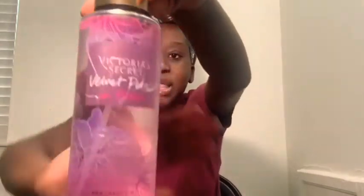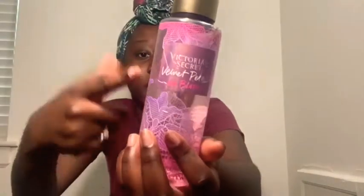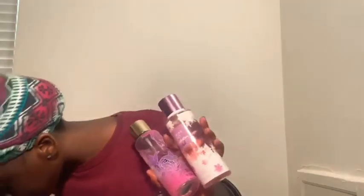I also have Victoria's Secret Velvet Petals — I think this was from their summer collection, don't quote me on it. It's really good and I recommend getting it. This is one of their signature perfumes. You can always get these, just possibly not in the same packaging.